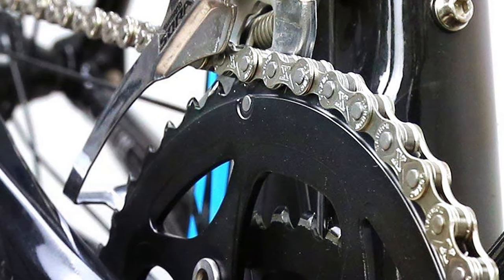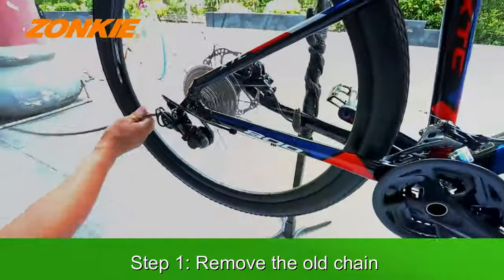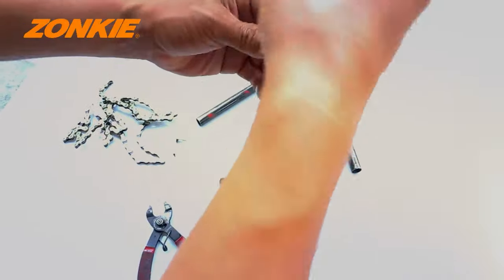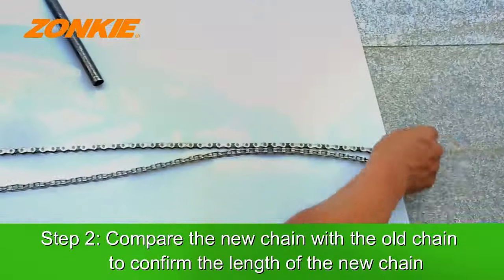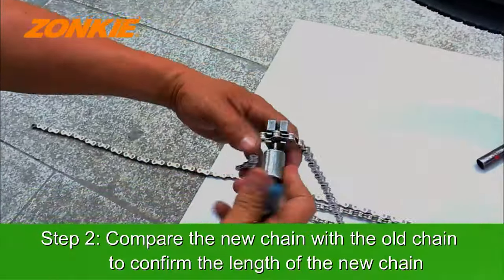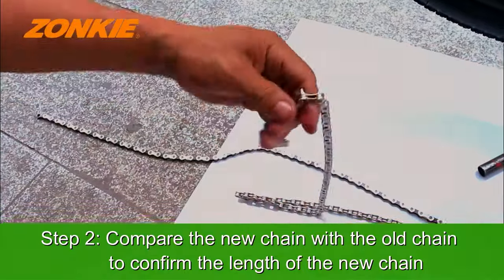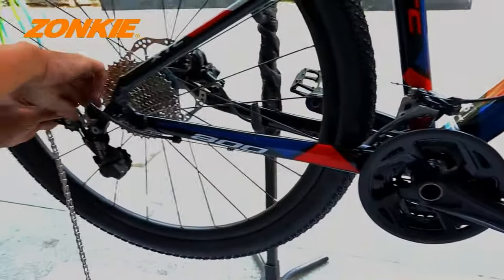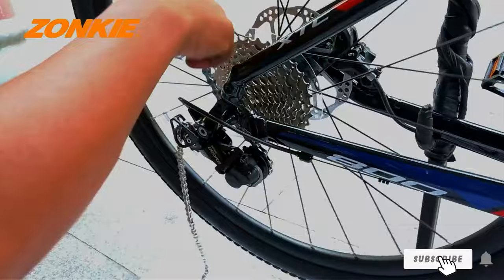The design of the Zonky chain focuses on ease of installation and maintenance, making it a user-friendly option for cyclists of all levels. Its compatibility with various bike types and speeds allows for a seamless integration into your cycling setup. The chain's durability is also noteworthy, crafted to resist wear and extend the life of your bike's drivetrain. The Zonky bike chain delivers a smooth and noiseless operation, and its robust construction promises longevity, ensuring your bike is always ready for the next adventure — whether navigating city streets or exploring off-road trails.